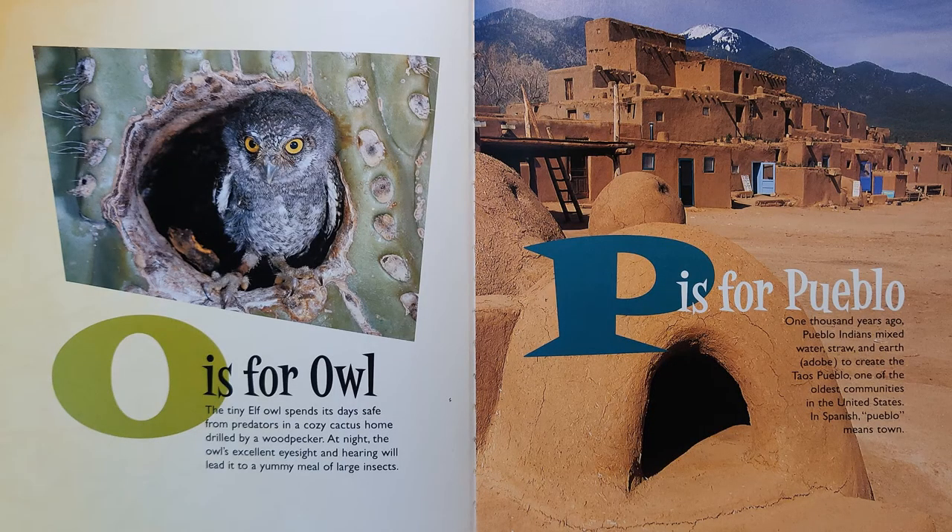O is for Owl. The tiny elf owl spends its days safe from predators in a cozy cactus home drilled by a woodpecker. At night, the owl's excellent eyesight and hearing will lead it to a yummy meal of large insects.